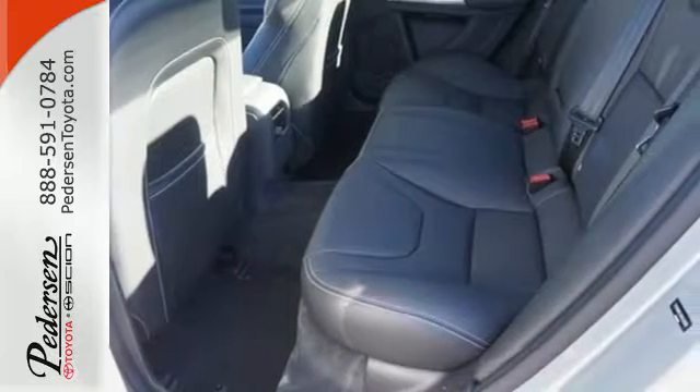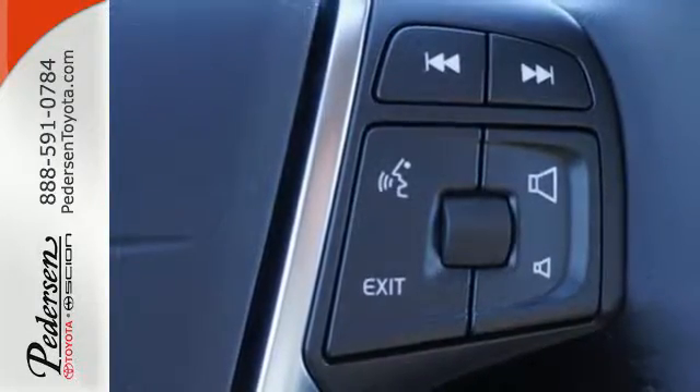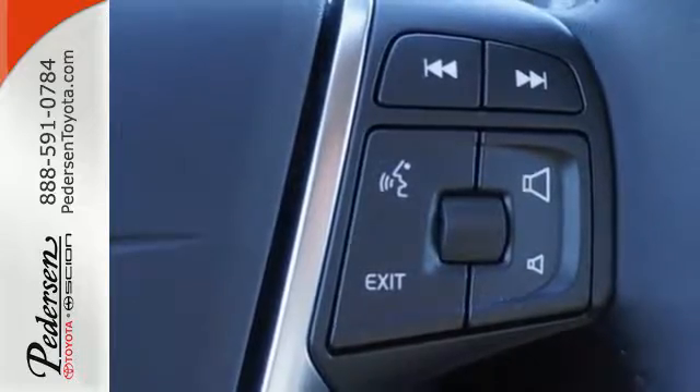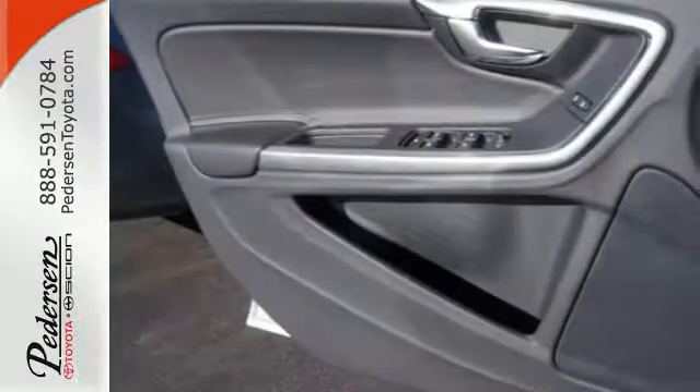The interior is smart and stylish in its simplicity. Features like Senses Connect, a power driver's seat with memory, and USB and iPod music interface surround you. Everything you love about Volvo is here, too, with a robust list of safety features, including city safety collision avoidance technology.